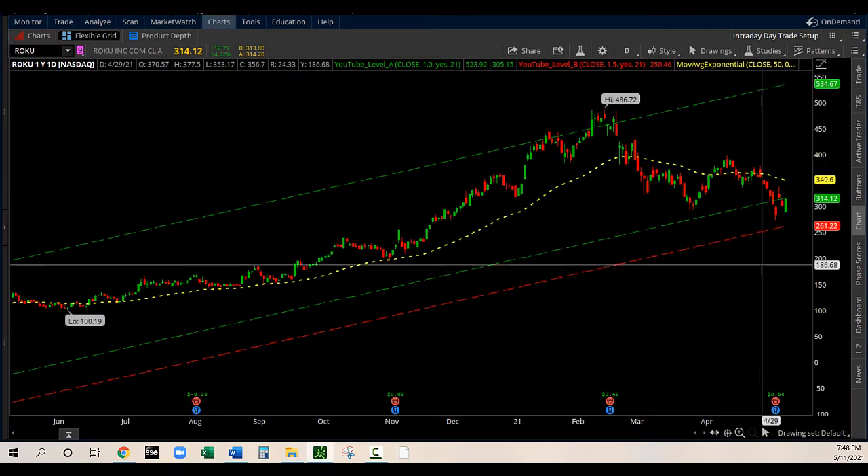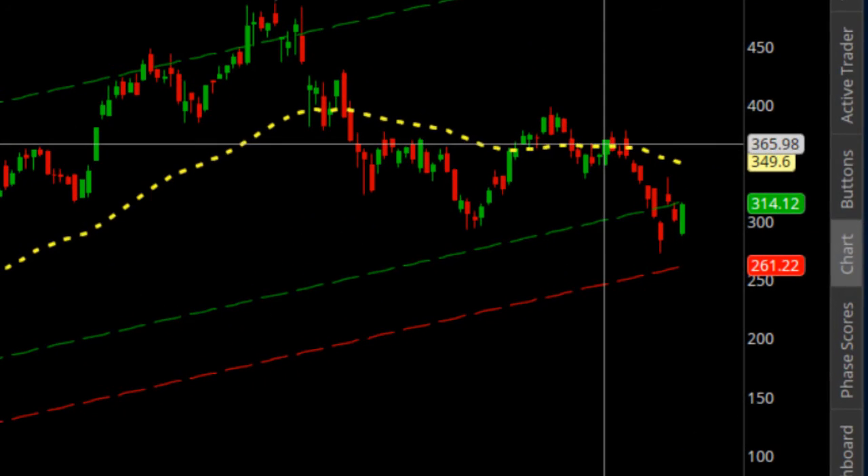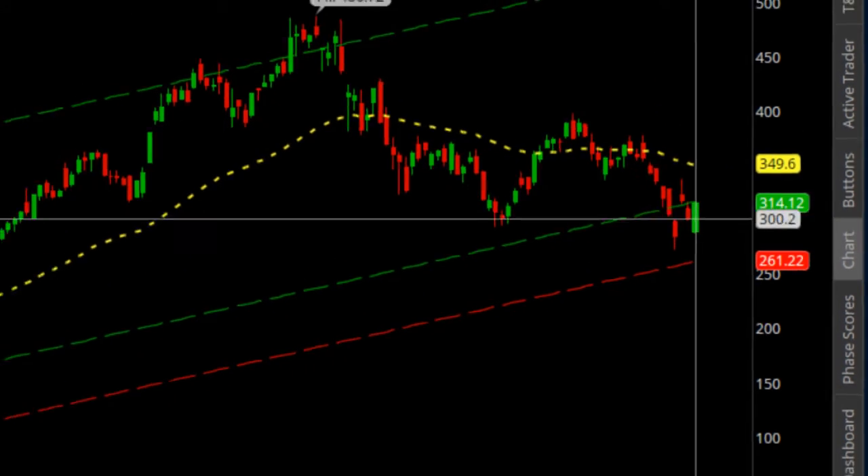The next one is Roku — very similar. Below the line, trading below the 50 EMA, and today's candle is green.